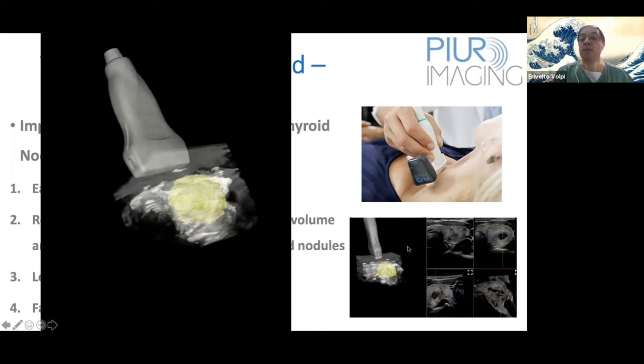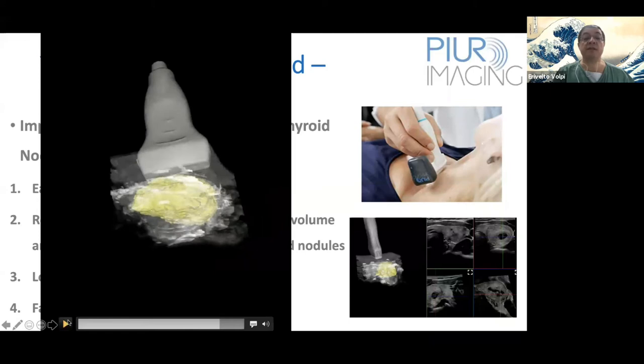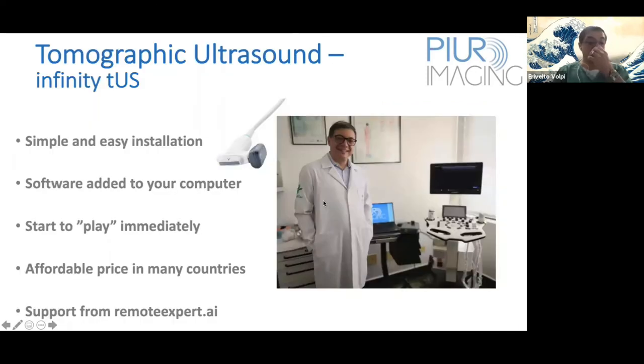Here you can see the image as viewed in your office or diagnostic center, and here a very precise 3D image showing the thyroid, the nodule inside the thyroid, the skin, and the position of the probe when you perform the ultrasound. This is a photo of my office — I have a conventional ultrasound, a very simple one, and here you have the Pure Imaging device connected to a notebook with software that you add to your computer. As soon as you install this device, you can start immediately.